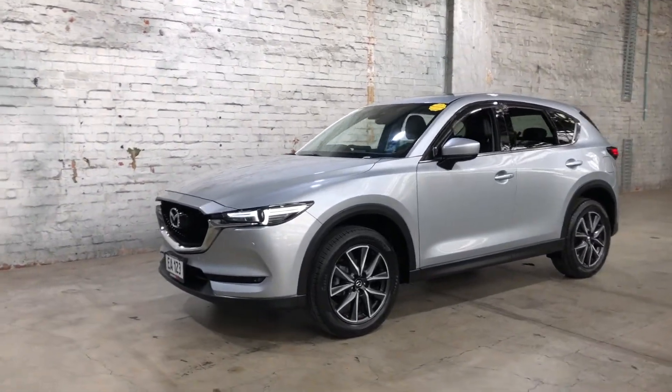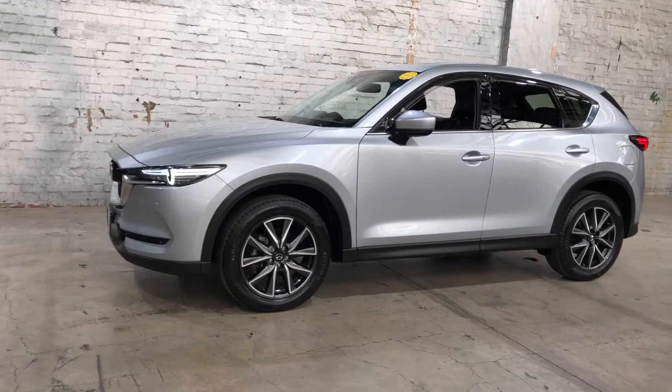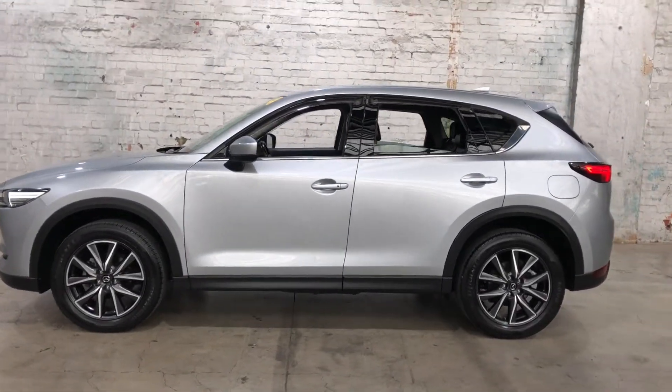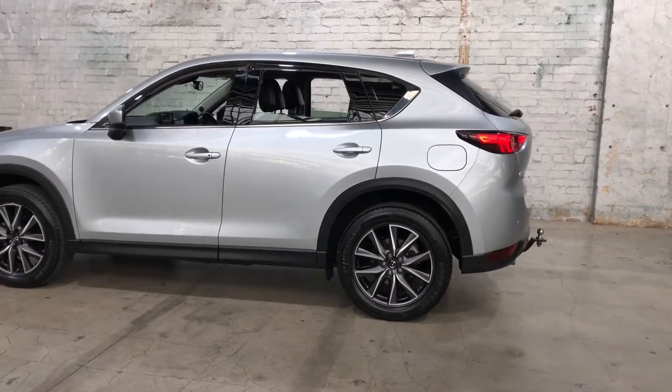Hey guys, thank you for your inquiry on our 2017 Mazda CX-5. This CX-5 is powered by a 2.5 litre 4-cylinder engine with a fuel efficiency of just 7.5 litres per 100k.